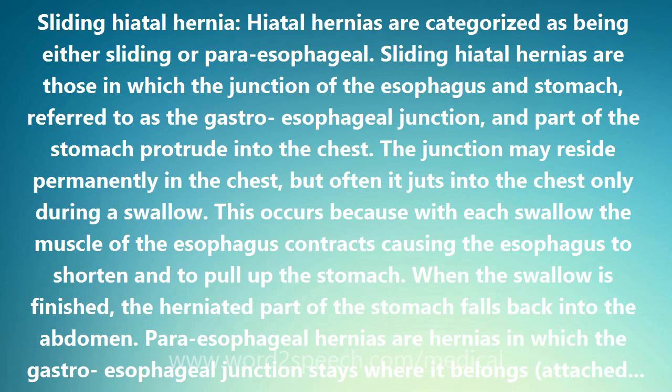Paraesophageal hernias are hernias in which the gastroesophageal junction stays where it belongs, attached at the level of the diaphragm, but part of the stomach passes or bulges into the chest beside the esophagus. The paraesophageal hernias themselves remain in the chest at all times and are not affected by swallows.